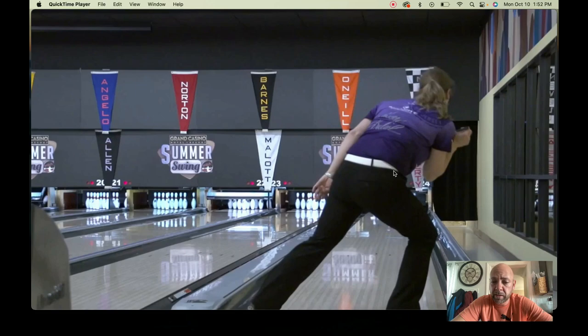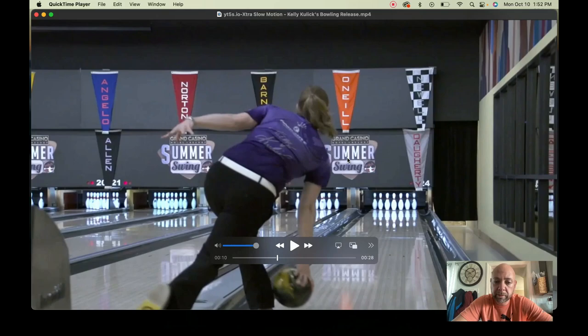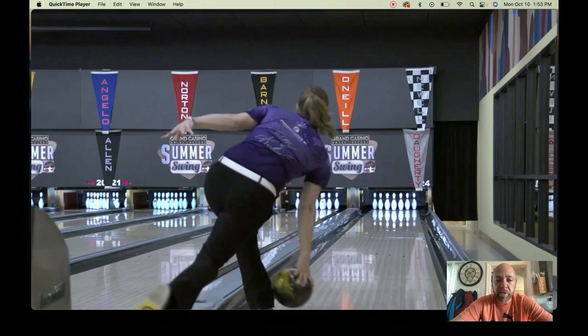She does play the lanes further left than most women do because of that. But she could definitely get her hand in a stronger position. Being on top of the ball like this is due to that left shoulder coming back, so that right shoulder goes forward, which makes the hand go to the top side and to the outside.